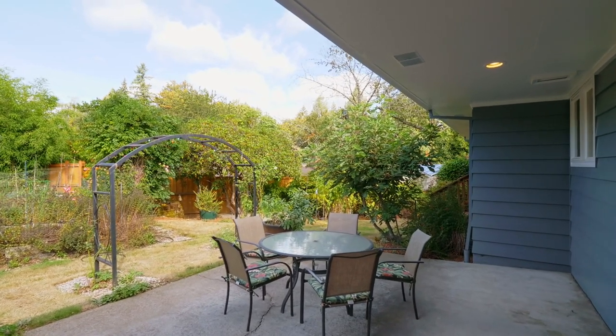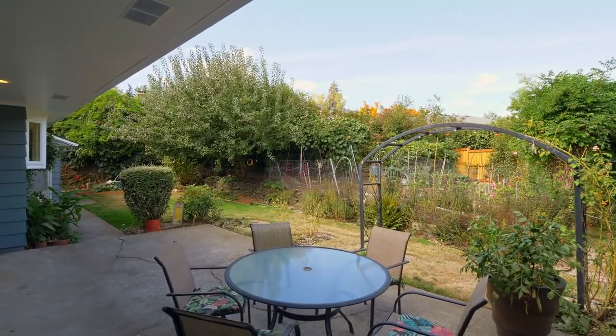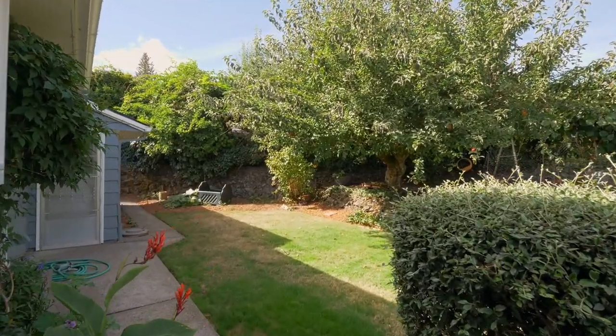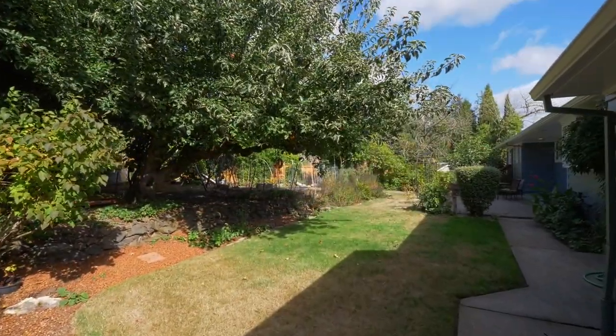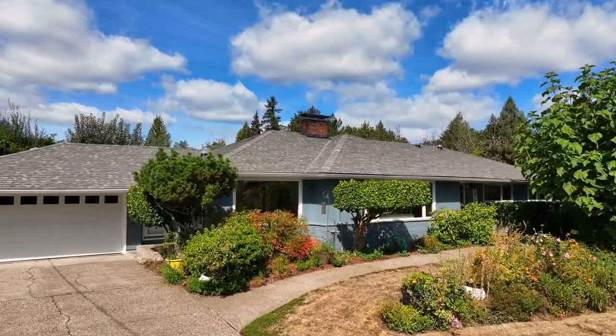Entertain on the patio in the large private backyard. Garden enthusiasts will appreciate the rich soils and space perfect for cultivating a garden oasis, complete with abundant fruit trees including apples, pears, and figs scattered throughout the property.